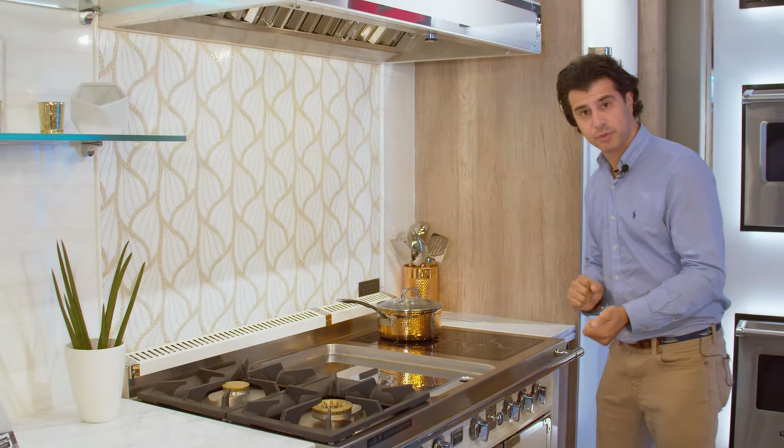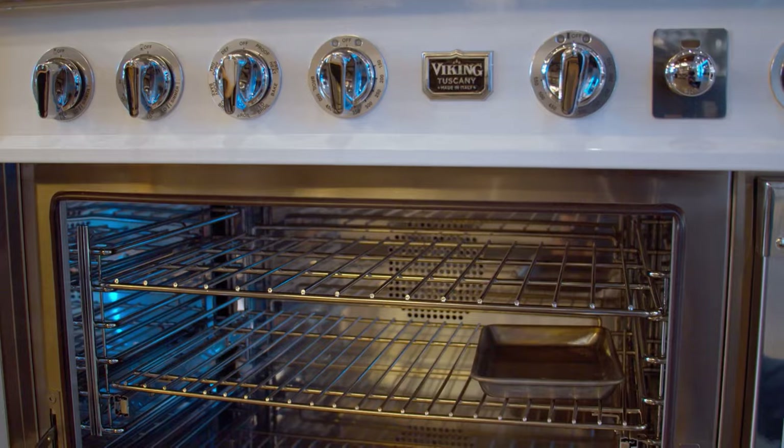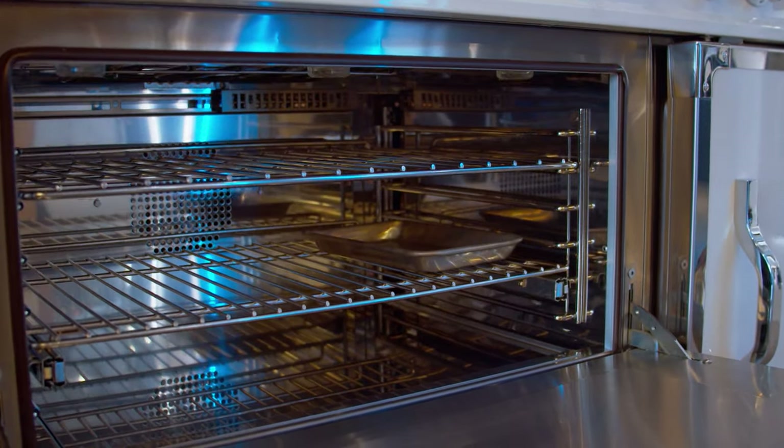In the 48-inch range you're going to have two ovens. The Tuscany range, since it's designed in Italy, will not feature a full-size American oven like you'd see in the rest of the Viking products. It's going to be slightly more compact due to the Italians typically not doing big birds like we do on Thanksgiving.